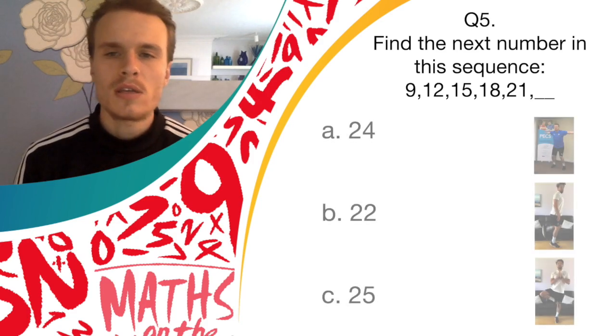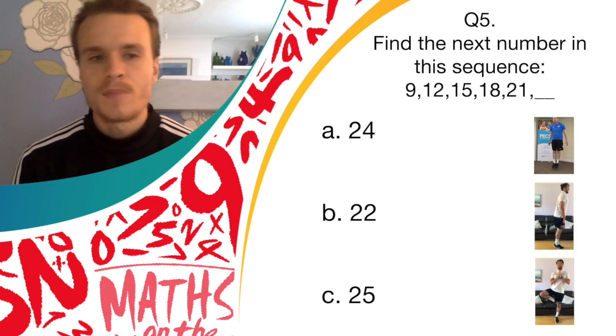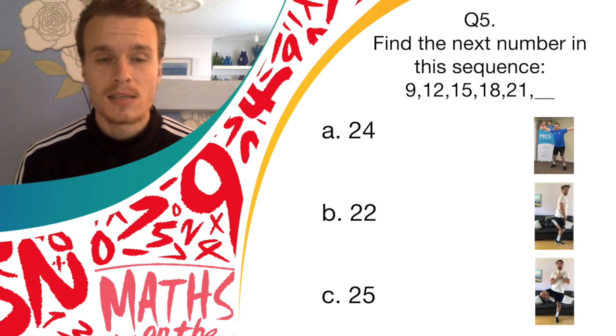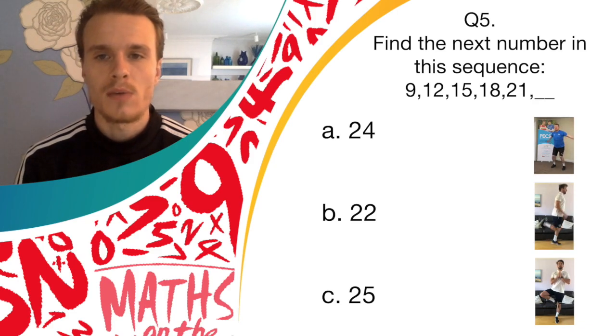Okay, so if you think the answer was A, 24, you should do the butterflies. If you think the answer was B, 22, you should do the back flicks. And if you think the answer was C, 25, you should do the balance. So get going with that now.